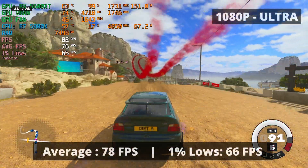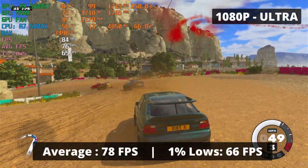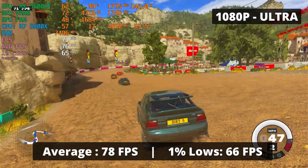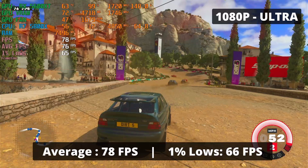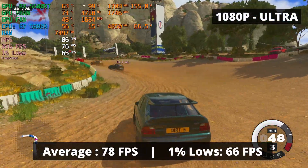Dirt 5 at ultra high settings at 1080p poses no problems. The RX 5600 XT is capable of delivering a satisfactory 78 FPS average and 1% low of 66 — a great result for amazing graphics and good performance. You'll be able to enjoy Dirt 5 to its maximum. I can't complain.